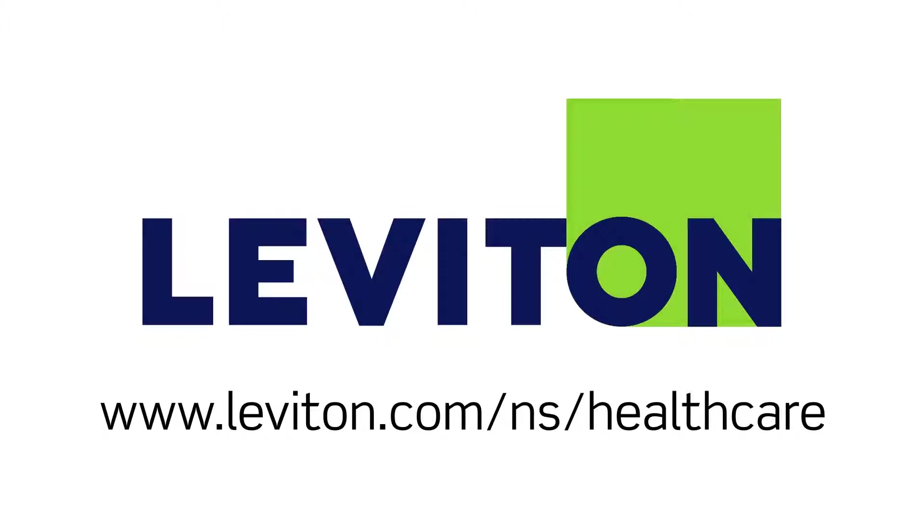Learn more at leviton.com/ns/healthcare.